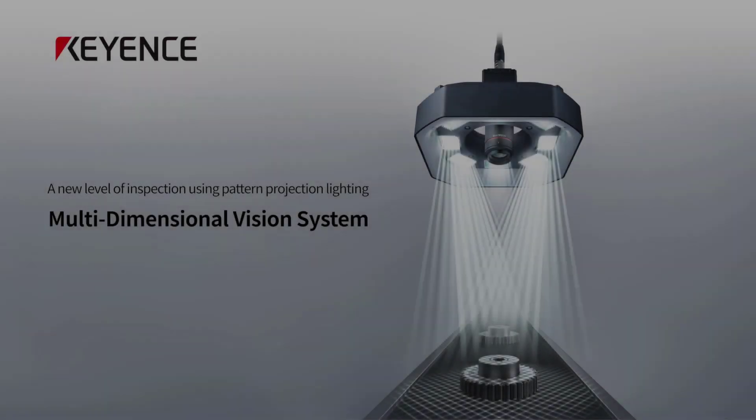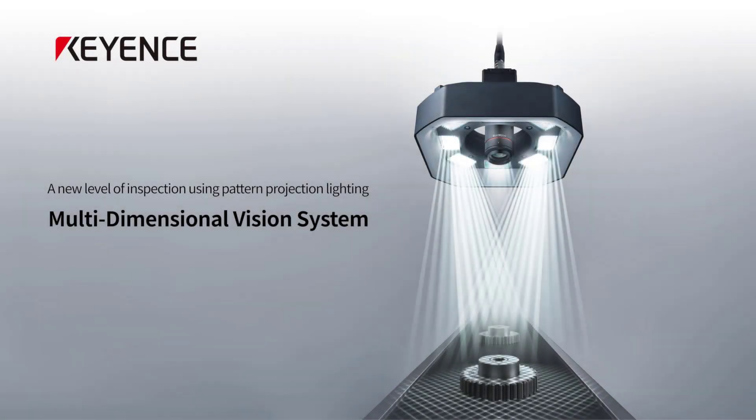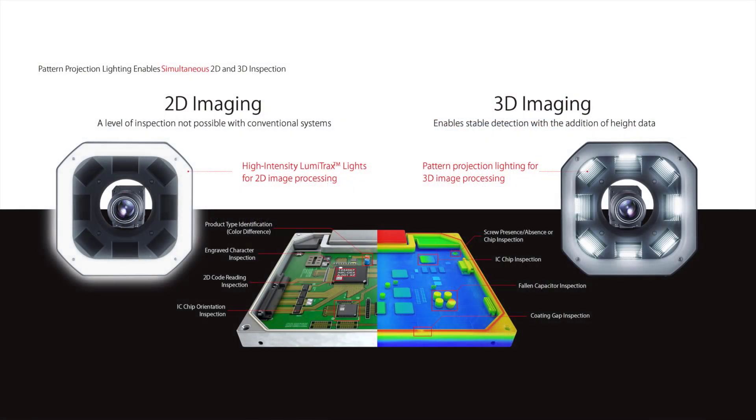Keyence offers a multi-dimensional vision system to unlock a new level of inspection using pattern projection lighting. Multi-dimensional, meaning both 2D and 3D inspections, which happen simultaneously for unmatched stability with the addition of height data.